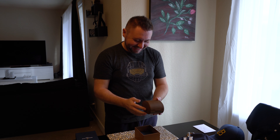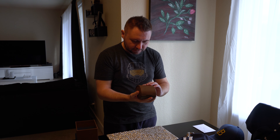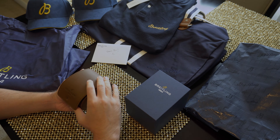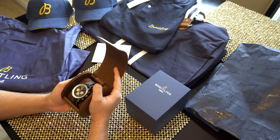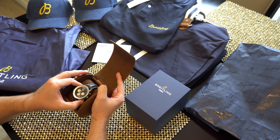I'm shaking. Ladies and gentlemen, 20 years later, I am beyond excited to say that 15-year-old me gets his dream watch today. Wow. This is the Breitling Navitimer 46 B01 Legacy Edition.